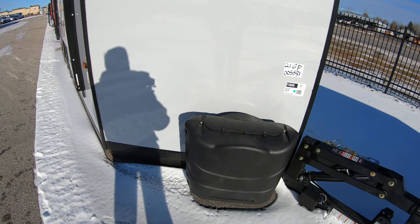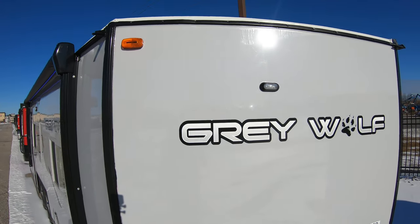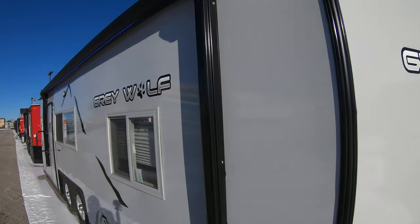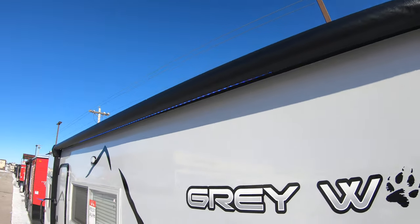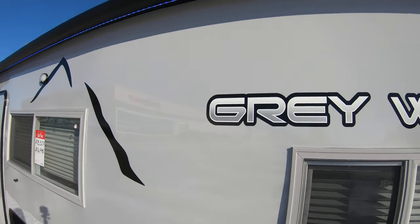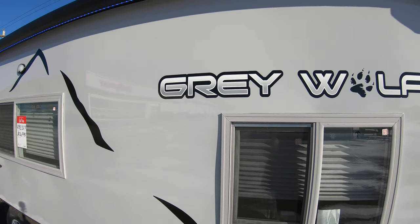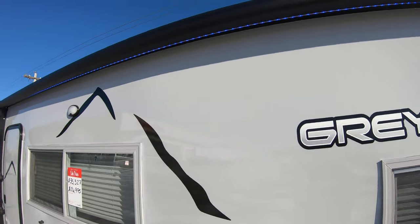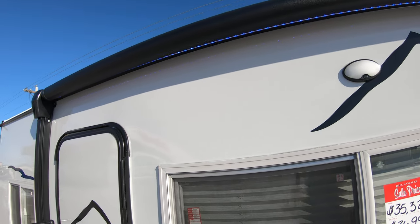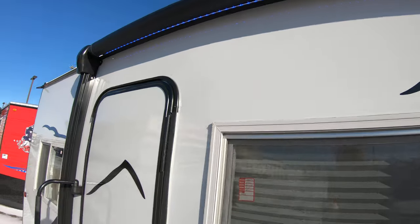Here you have two 30-pound propane tanks, which we fill for you before you go. You have your strobe light option here. We've got a nice big electric awning, and as you can see, this fiberglass — if you get the paint protection on it, it really pops and looks like a mirror. It's absolutely fantastic. The electric awning comes with LED lights, because of course you can use this for camping or ice fishing.